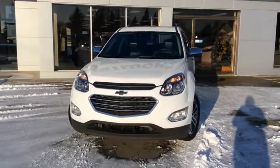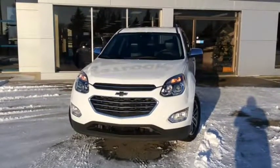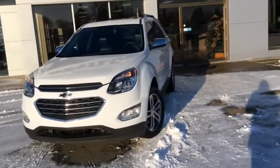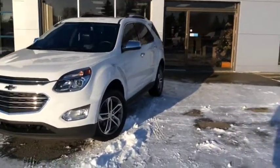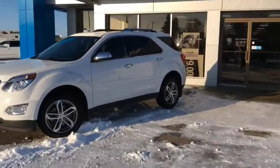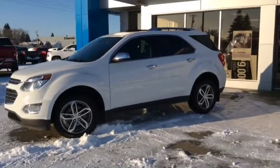Welcome back to Westlock Motors. This is stock number 19T49A, a certified pre-owned 2017 Chev Equinox Premier, finished in Summit White. Under the hood, you've got the 3.6-liter V6 engine, paired with a 6-speed automatic transmission.